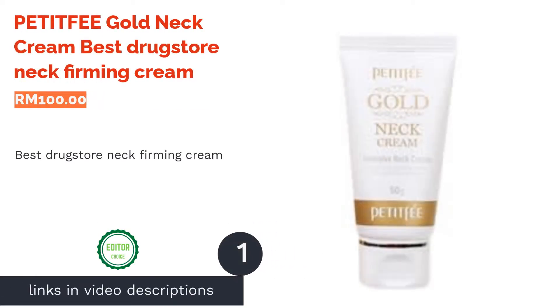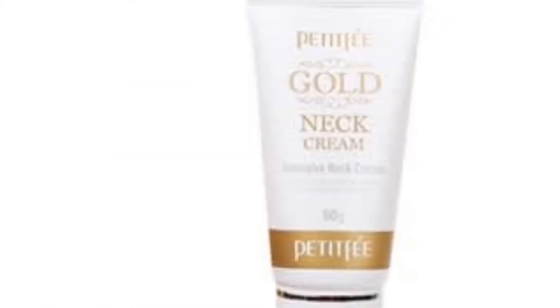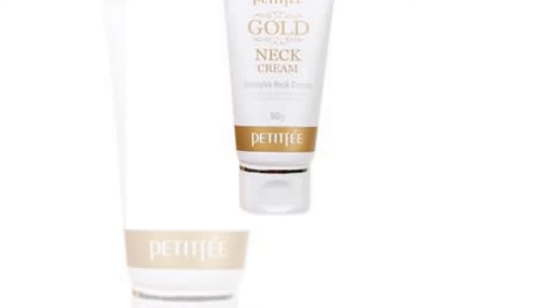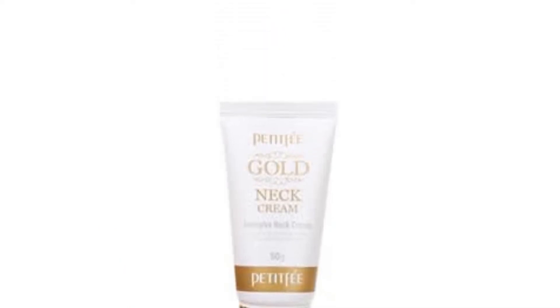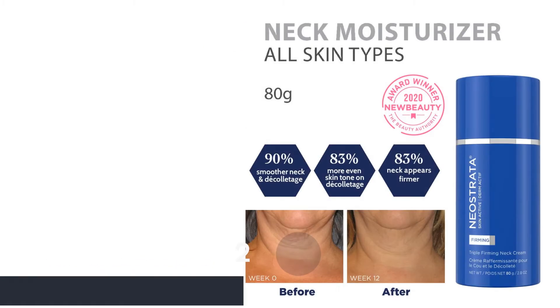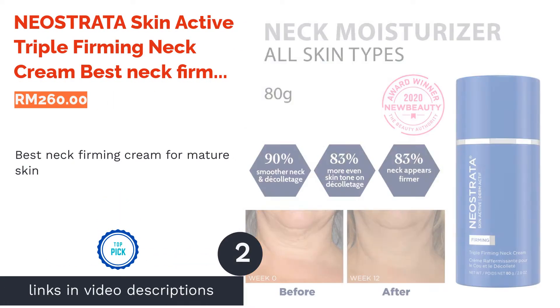The first product on our list is Petty Fee Gold Neck Cream — best drugstore neck firming cream. It is never too early to start using neck cream. Over time, as we grow older, the skin around our neck will start sagging, so take extra precaution to slow down the process of wrinkles with the Gold Neck Cream by Petty Fee. The gold ingredient in this cream will give your skin a healthy glow and vitality.